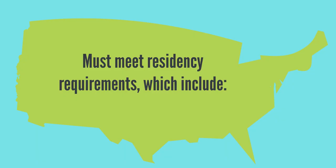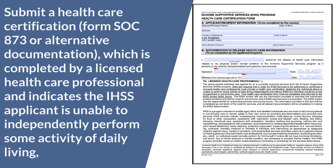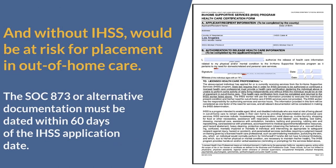Also, meet residency requirements, which include being a California resident and living in one's own home that is not a nursing home or other out-of-home care facility. Submit a health care certification form SOC 873 or alternative documentation, completed by a licensed health care professional, indicating the IHSS applicant is unable to independently perform some activity of daily living and without IHSS would be at risk for placement in out-of-home care. The SOC 873 or alternative documentation must be dated within 60 days of the IHSS application date.